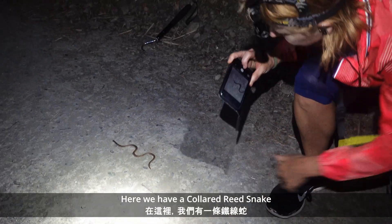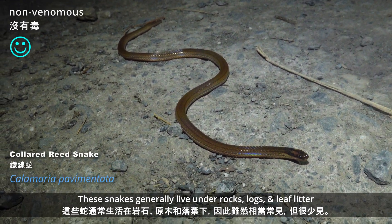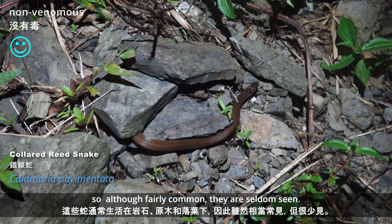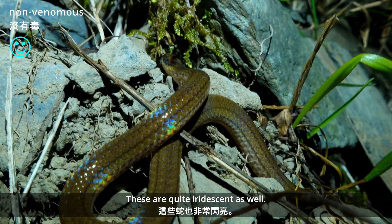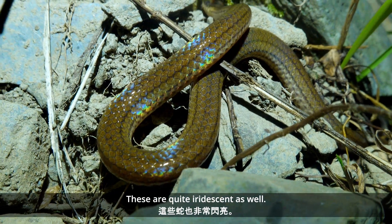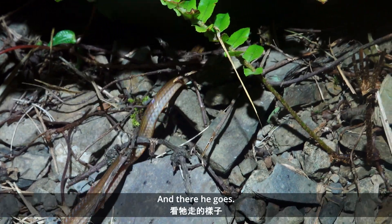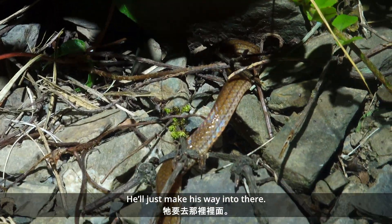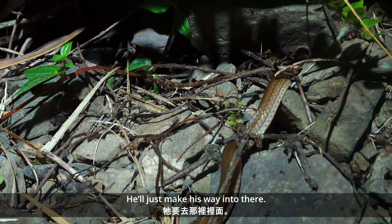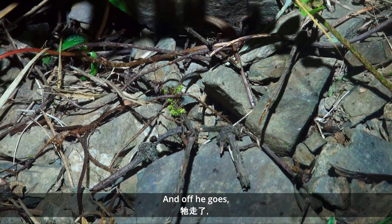So here we've got a collared red snake — quite a light one this one. These snakes generally live under rocks, larves, and leaf litter, so although fairly common, they're seldom seen. These are quite iridescent as well. There he goes, got a nice little crack under the rock there, and he'll just make his way in there and off he goes.